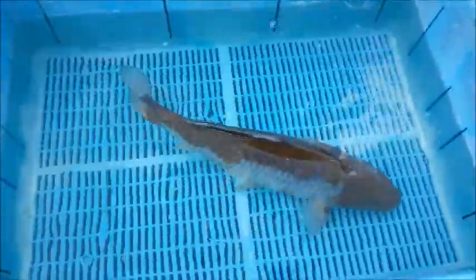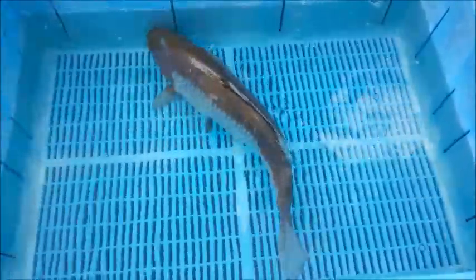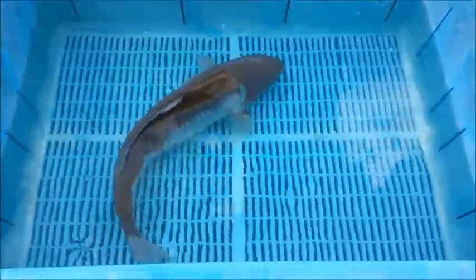Next up, a 20-inch Chagoisabora. This koi has a crisp linear pattern and the classic torpedo body shape. Amazing koi for only £250.